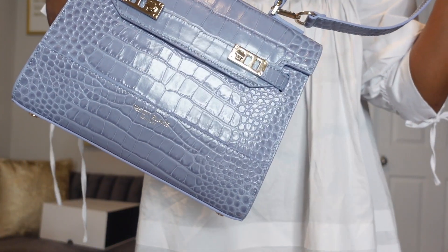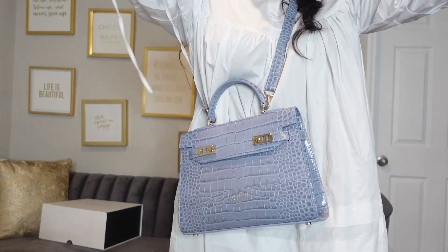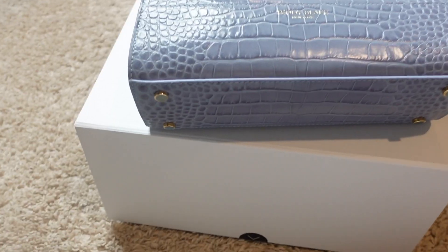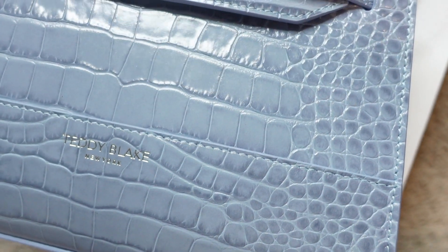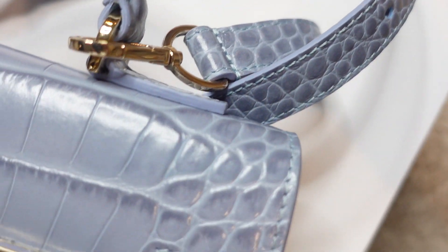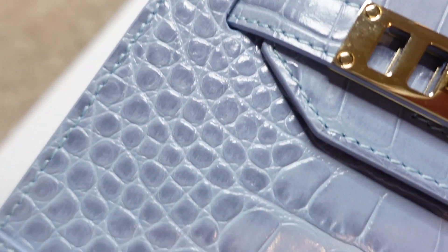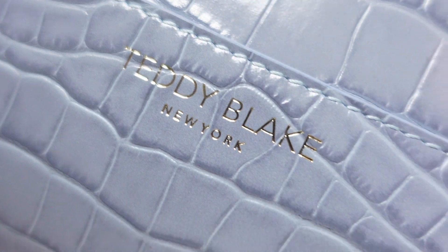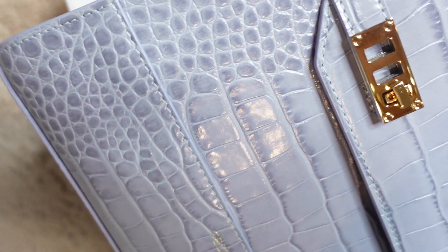I like that the bag is not logo-driven, so the bag speaks for itself. Anywhere you go, you will know it's a Teddy Blake bag just by looking at it. The blue-gray color is unique, soft, and can be paired with any outfit. The lining has a velvet smooth texture that feels and looks great. This is a perfect gift for Mother's Day — for your wife, your friend, yourself, or any special person in your life.